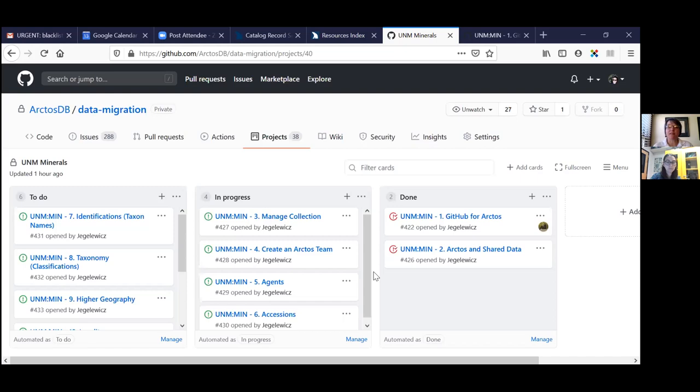We try our best not to have duplicate people names. Every agent can have multiple AKAs, so when we find two agents that are the same person they can be merged. But we really try hard at the beginning to put a clean set of names into Arctos so you can use those names in your data. Once you have all those people names in there the way you need them, next up is accessions, because you can't enter any catalog records into Arctos without an associated accession. We do have some collections who don't use accessions, and in that case we just set up one blanket accession that everything goes into. Every catalog record has to have an accession number, so accessions are next on the list. Accessions can be bulk loaded or added manually, whichever is preferred by the collection.